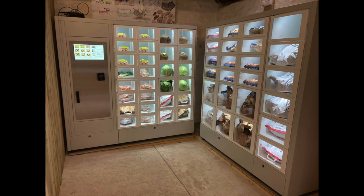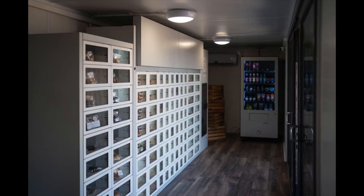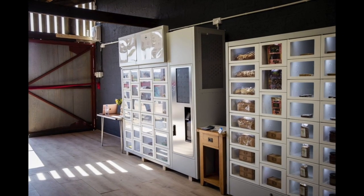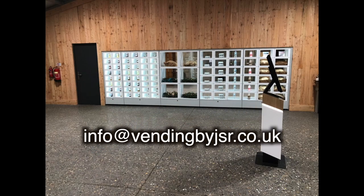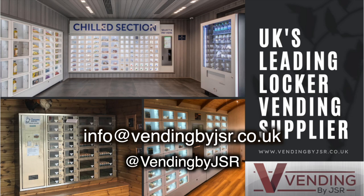This has just been a brief video on what we can offer, but if you have any questions or would like to chat about how Vending by JSR can help you maximize profits or use vending technology to progress your business, please reach out to us at info@vendingbyjsr.co.uk, or you'll find us on all social platforms. Thanks.